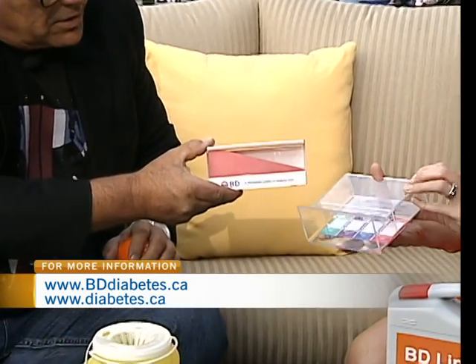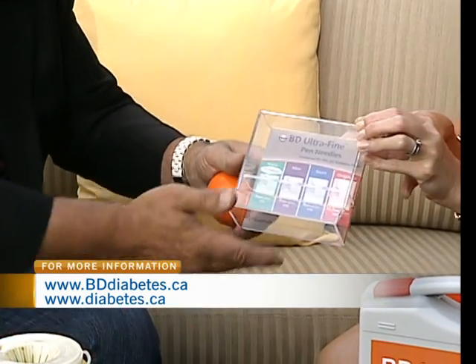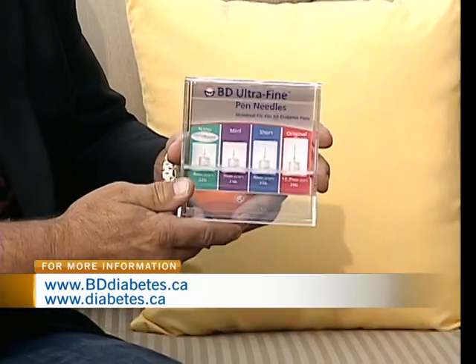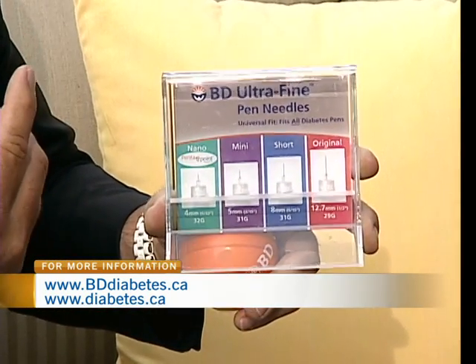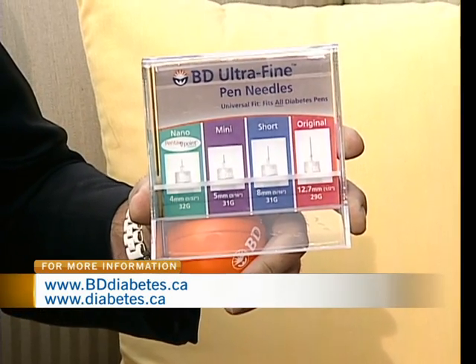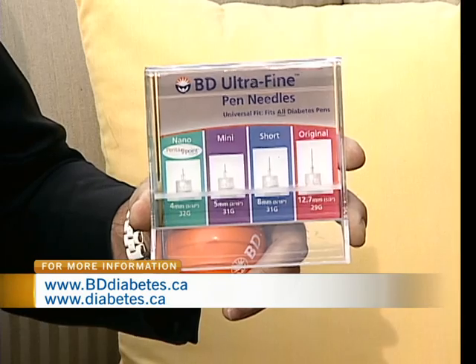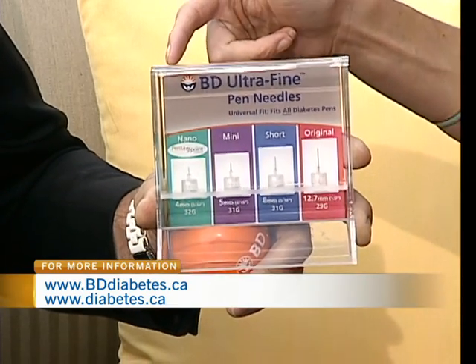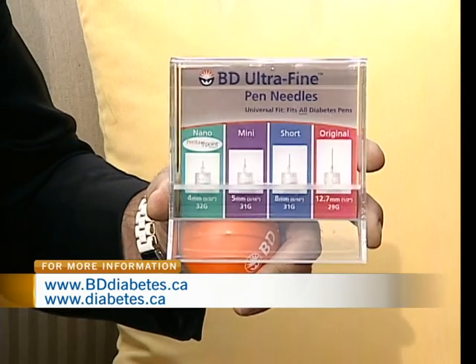Needles have evolved over the years. 20 years ago we were using a 12 millimeter pen needle. That was the syringe days, where you draw the liquid out into the needle. We still make syringes and they're now as short as six millimeters long, but pen needles have evolved all the way down to four millimeters long. Like the BD Nano that you see here — they're a lot easier and more comfortable to inject.